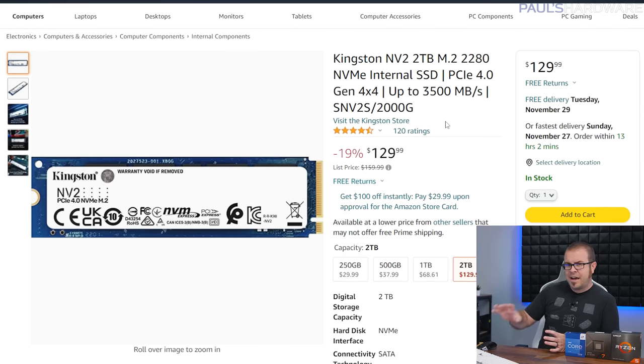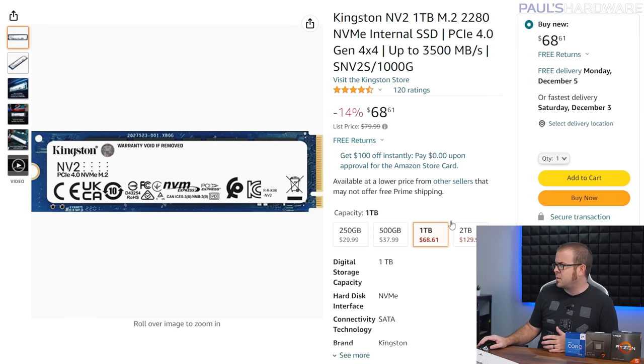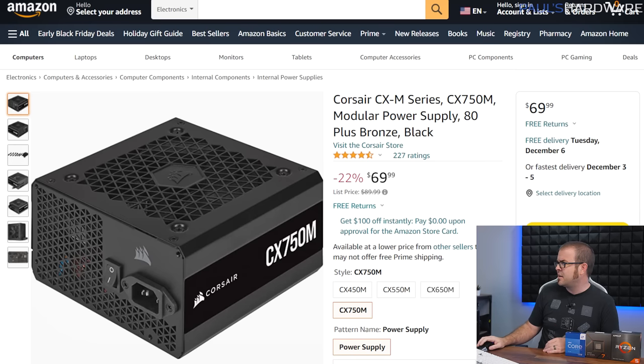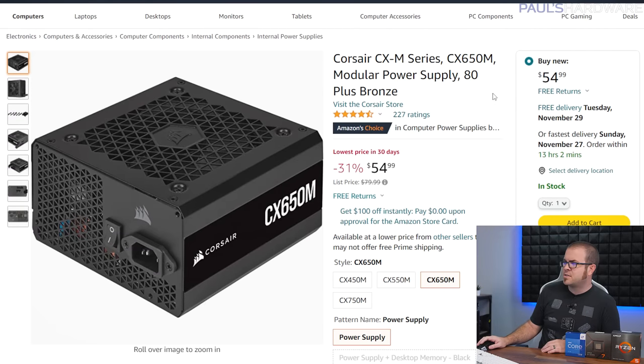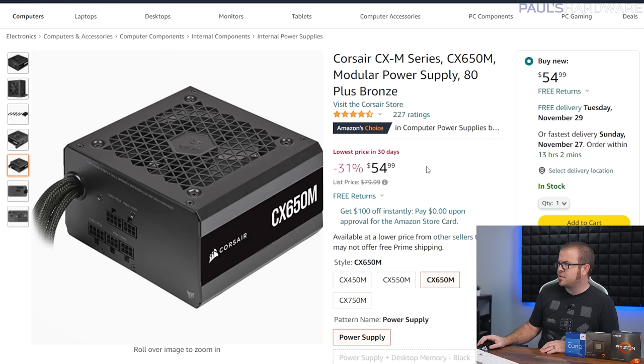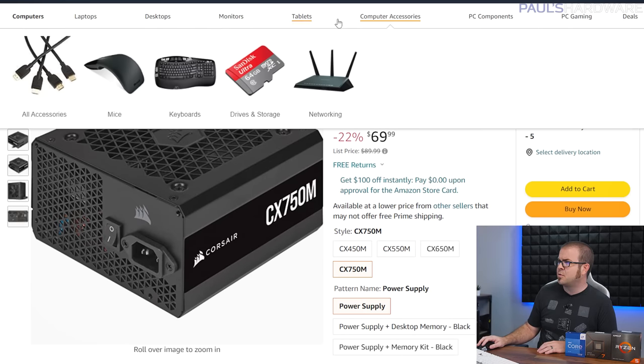The SSD isn't the highest quality, but it gets you good read and write speeds — two terabytes for $130, or the one-terabyte version I recommend for just under $70. I'll post more SSD deals in the description as they're moving fast. For the power supply, check the recommended wattage for your graphics card. I have a 650W partially modular Corsair PSU, 80 Plus Bronze rated, for $55 — though you may need 750 to 850 watts if you plan to go for a high-end card.